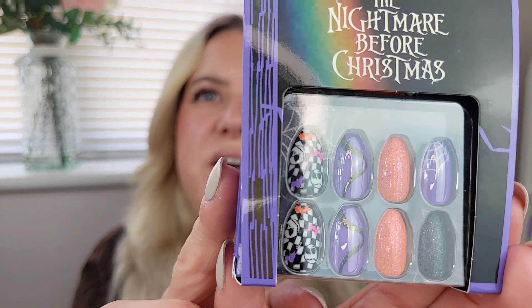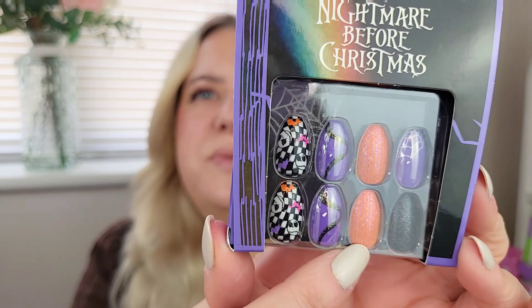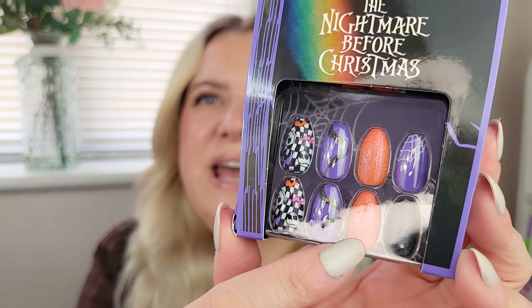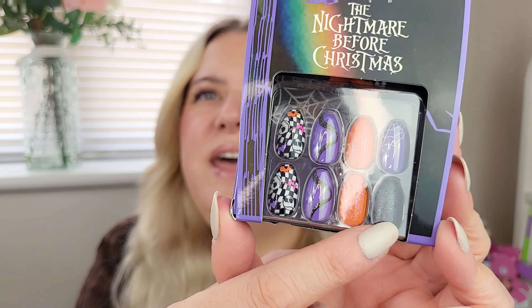They had loads of Stitch bits actually! They've also got a new Nightmare Before Christmas range which is amazing - really beautiful things. I grabbed these nails which I think are so nice: orange ones with silvery striping tape, some purpley ones, and black glittery ones. They'd be perfect to keep aside for Halloween too. Three pound fifty - really good.